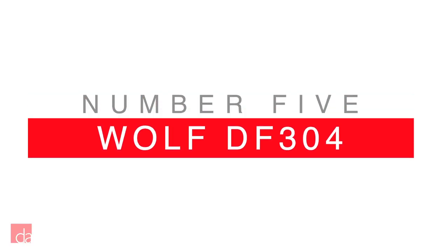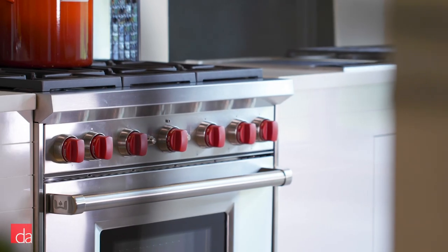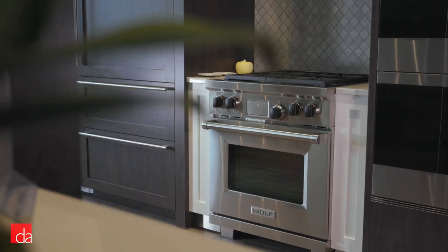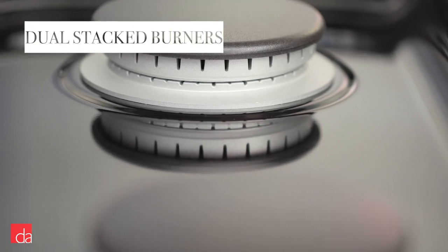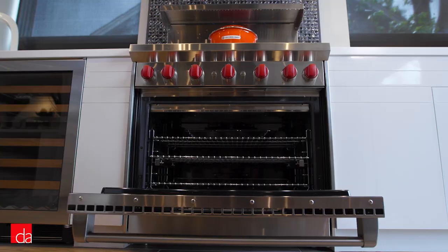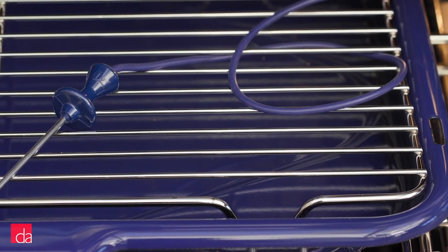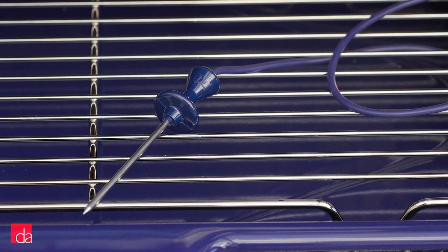Our first truly high-end pick is the Wolf DF304. Wolf is known for its distinctive red knobs and one-of-a-kind style, but they're a lot more than just flash. This 4-burner option might seem compact, but there's nothing small about its cooking abilities. You'll enjoy four dual-stacked burners with a range of BTU output capabilities. With 10 pre-programmed cooking modes available on the oven, cooking dinner has never been easier or more convenient. You'll also love the powerful self-cleanability and included temperature probe to monitor your meals for the perfect doneness.